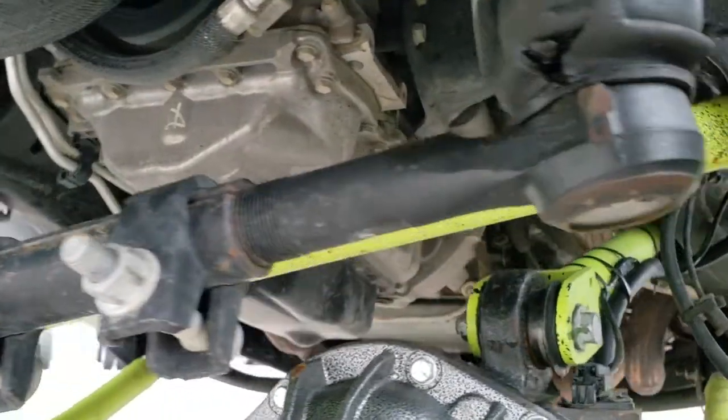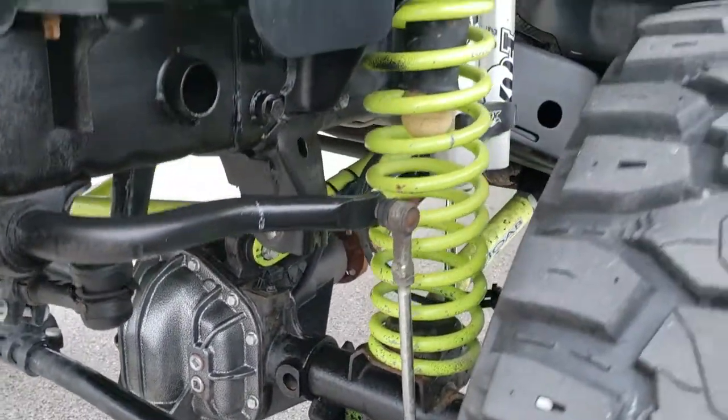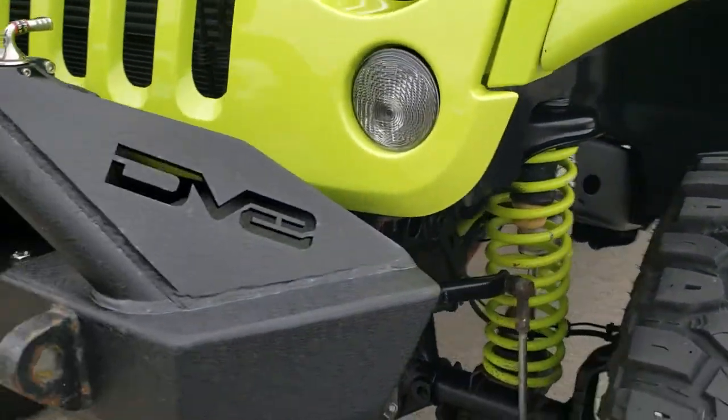The suspension is very clean. The engine is very clean as well — no leaks or anything like that. The frame and underbody is in excellent shape.